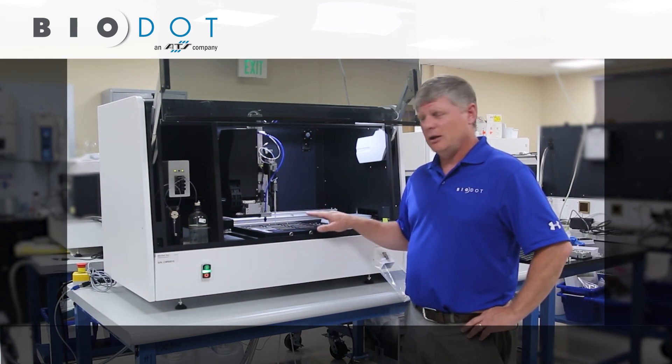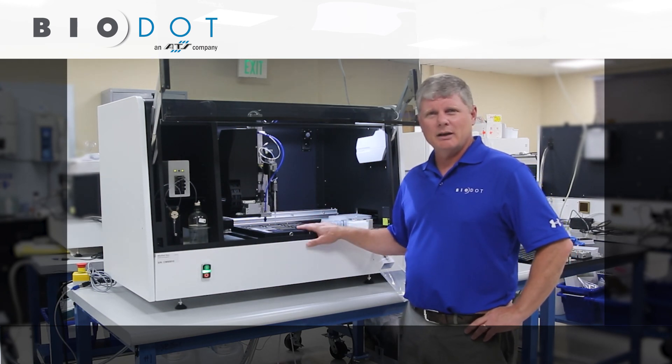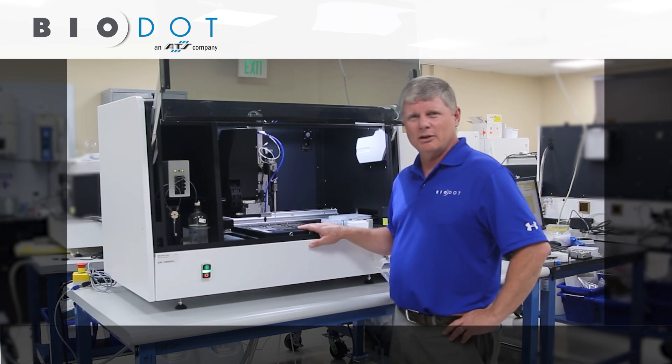If you'd like to learn more about how we can help you automate the key features of your processing, please feel free to give me a call or reach out to me by email. My contact information is available. Thank you.